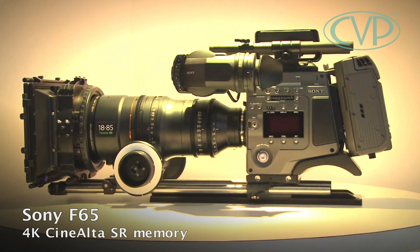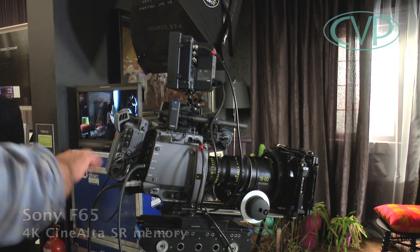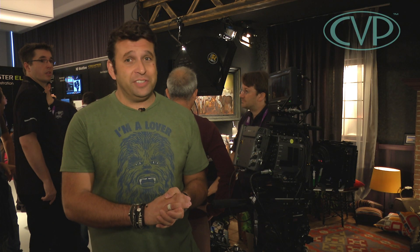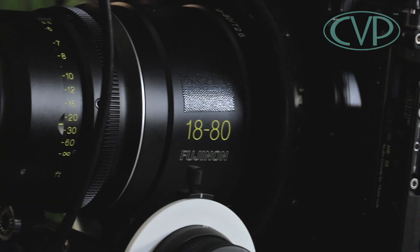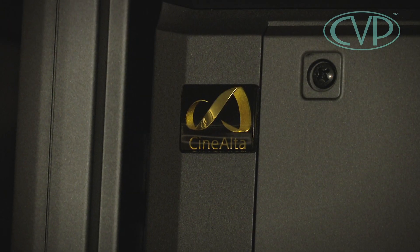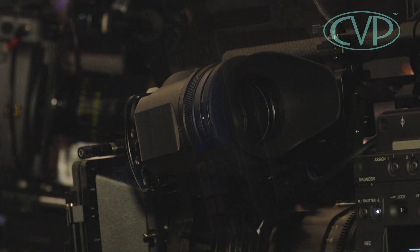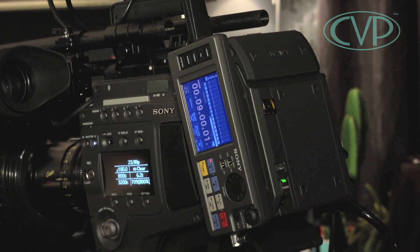This is the Sony F65, which was unveiled at NAB earlier this year. Here at IBC we've actually got the pricing, and it's really surprising — coming way under everybody's expectations. A lot of that is to do with the Red Epic and its affordability. We're looking at £60,000 plus VAT for the camera, colour viewfinder, and SR recording, which is astonishing.